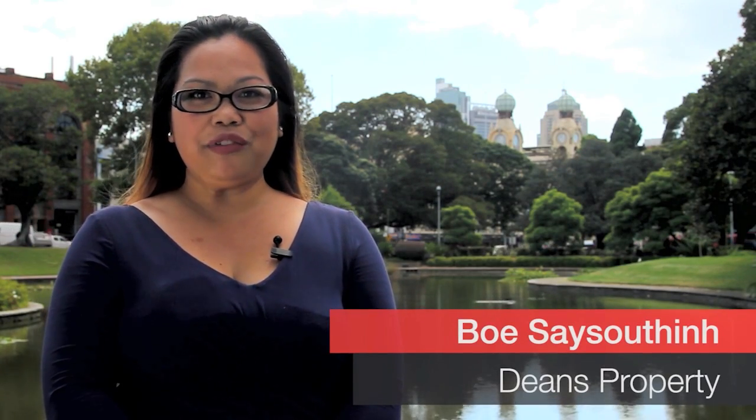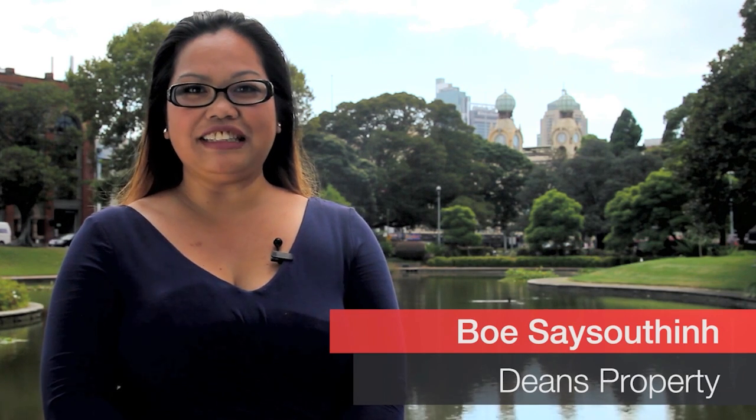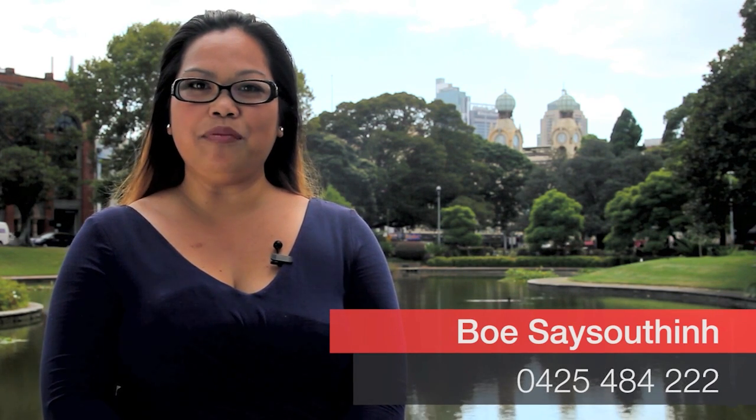Hi, I'm Bo from Deans Property. Thank you for watching this quick little video. If you have any questions at the end, please feel free to give me a call on 0425 484 222. Speak to you soon.